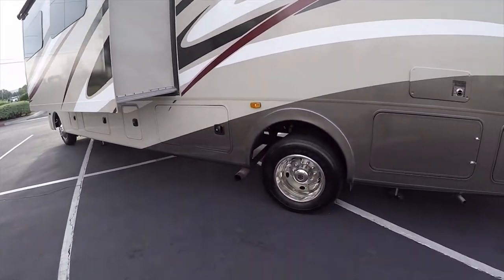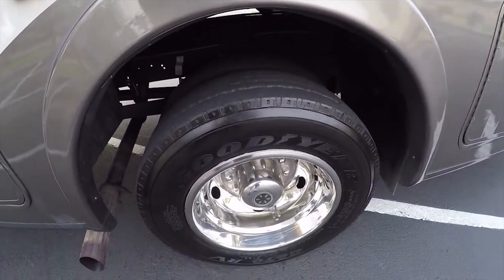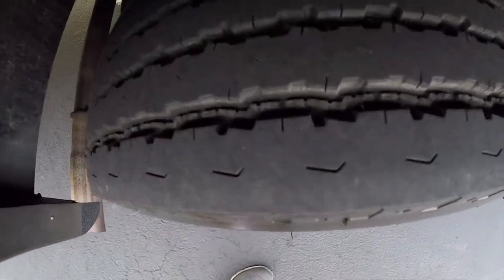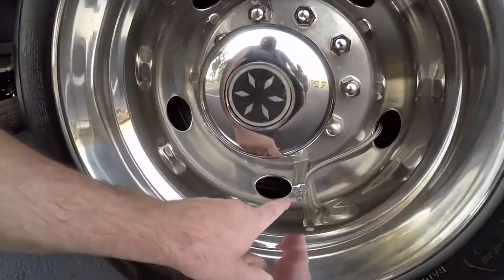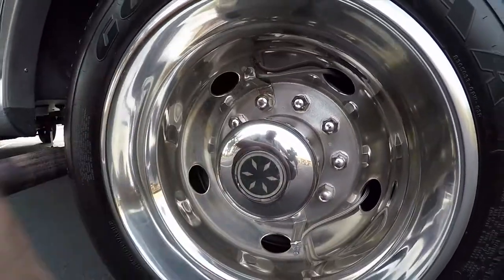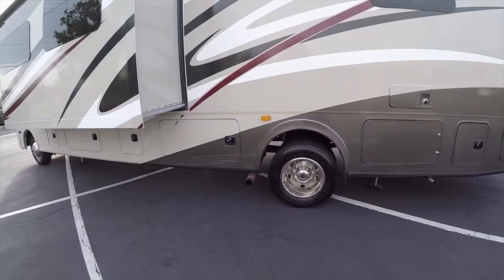You've got nice Goodyear tires — these are the best RV tires. This is a 22,000-pound-rated chassis. There are tire fills right here so you can add air to the inside or outside tire without taking the wheel covers off. Easy access — very nice.